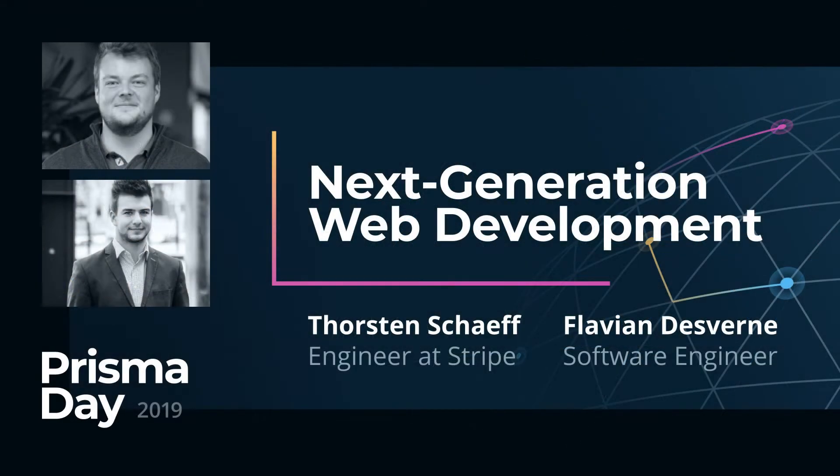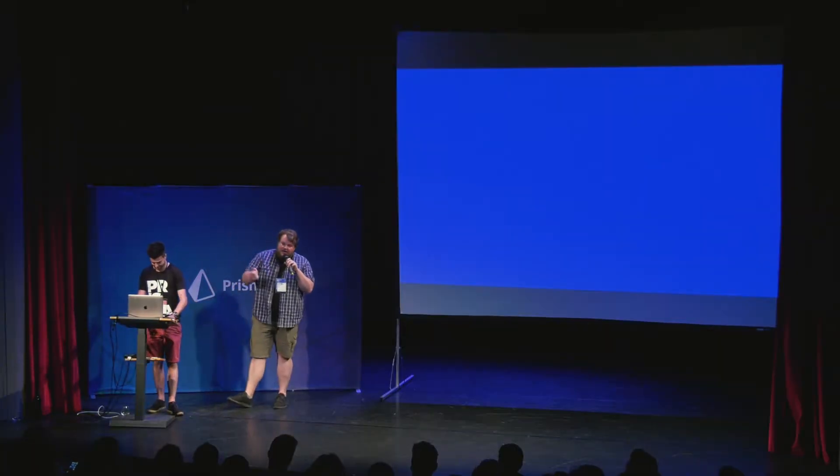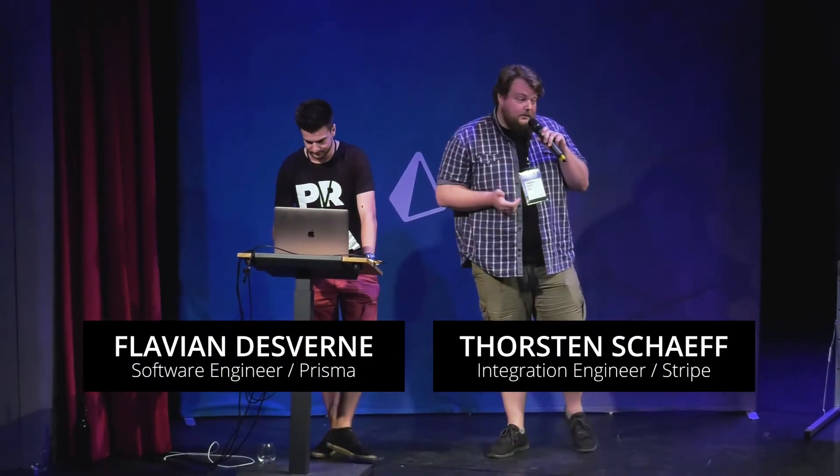Thank you Peter and thank you everyone for having me as part of Prisma Day. It's really nice to be able to connect with the Prisma community and be part of this awesome speaker lineup.